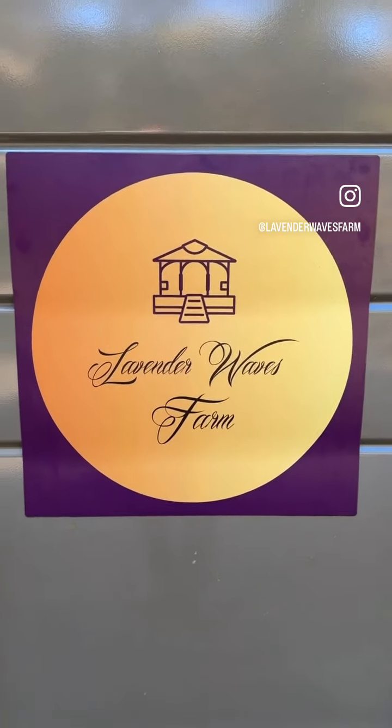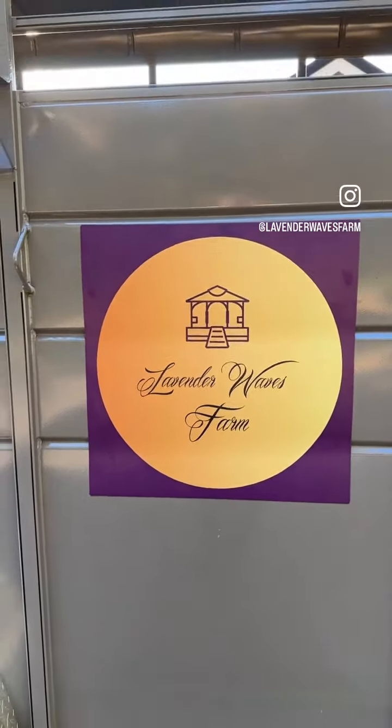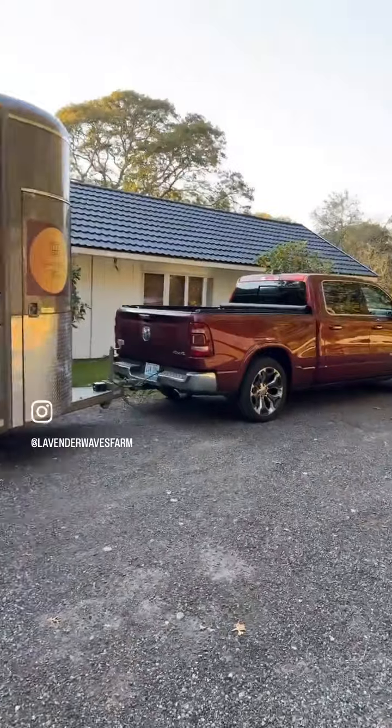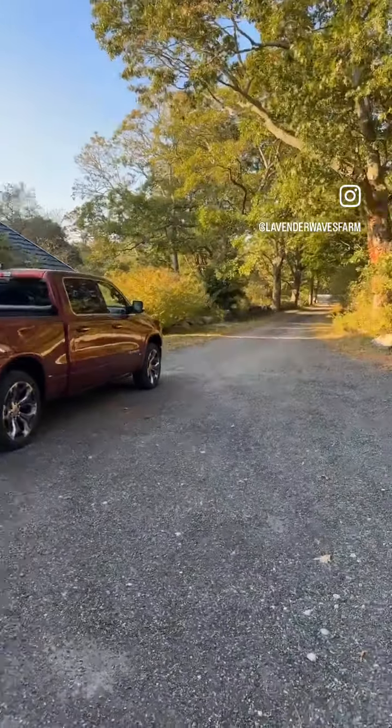Good afternoon, Lavender Waves Farm fans. It is Friday, quarter to 5 p.m., and our adventure begins. We are all packed up with the trailer, as you can see. We're here on the front of the farm, hooked up to the truck, and we're about to head out.